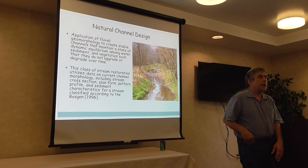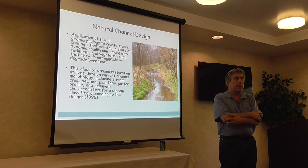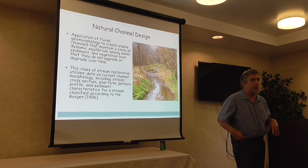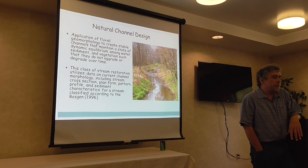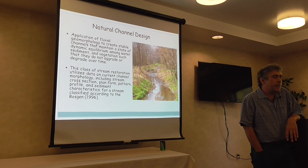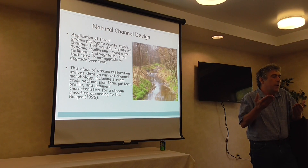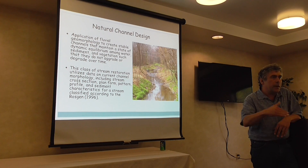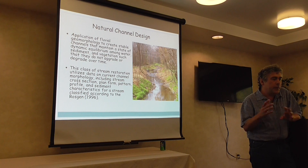Natural channel design is probably the oldest form of stream restoration, pioneered by Dave Roskin. It uses the application of fluvial geomorphology to create stable channels in a state of dynamic equilibrium among water, sediment, and vegetation such that they're stable — meaning they don't aggrade, build up, or degrade over time. They're designed for stability using a stream classification system and various tools.